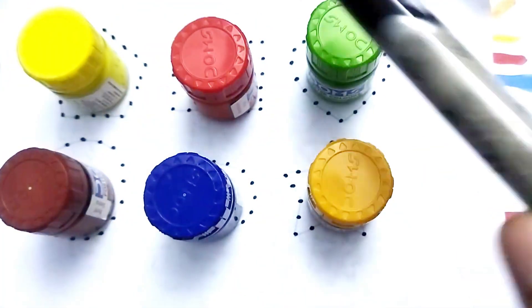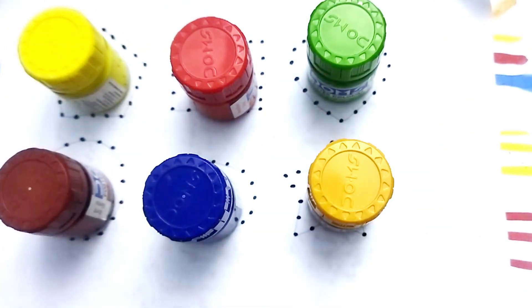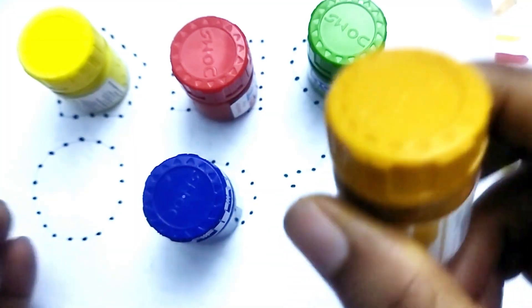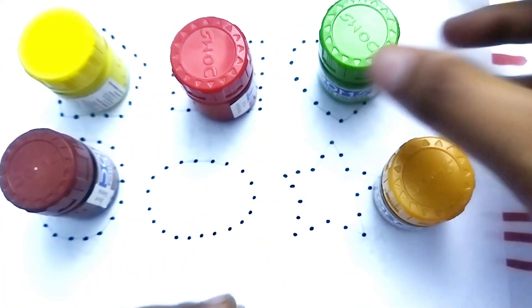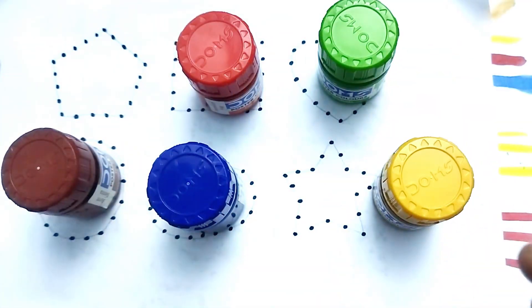Hello kids, welcome to my channel. Today we learn 2D shape drawing. Wow, beautiful shapes kids! Let's learn color names. This is golden color, this is chocolate color, wow so beautiful colors. This is light green color, this is blue color, this is orange color, this is yellow color.